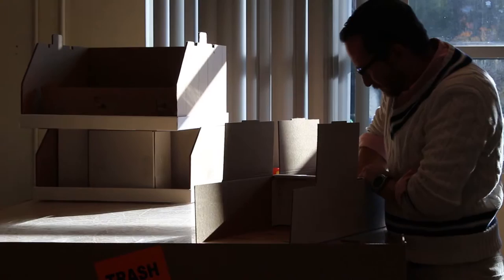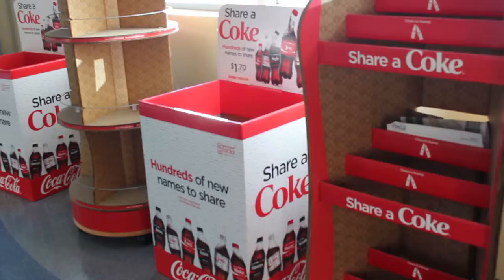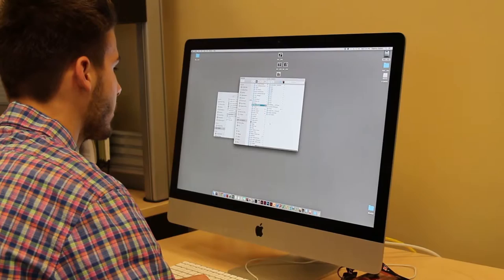You can see our products when you go shopping. You see them at Harris Teeter, you see them at Lowe's, you see them at Walmart, Rite Aid, Walgreens, etc.